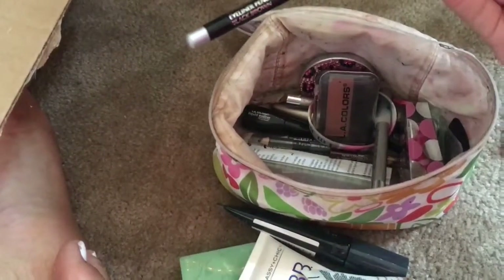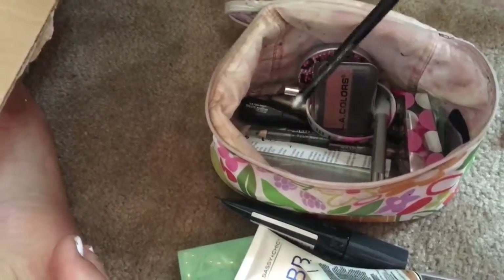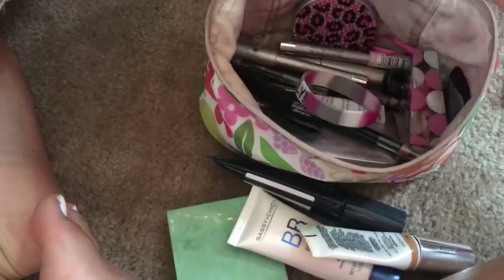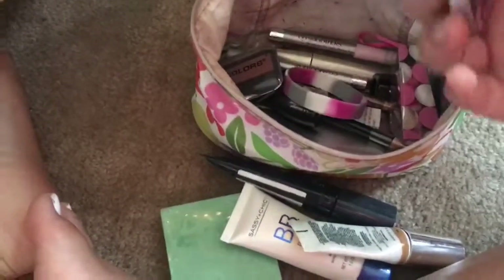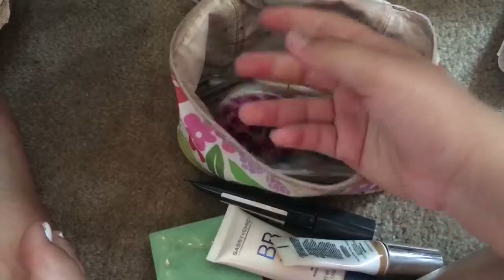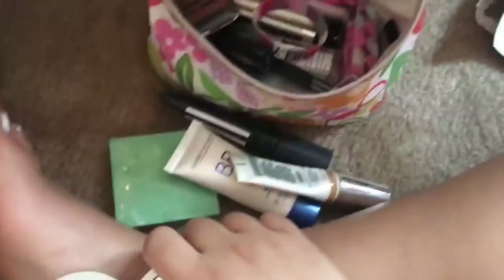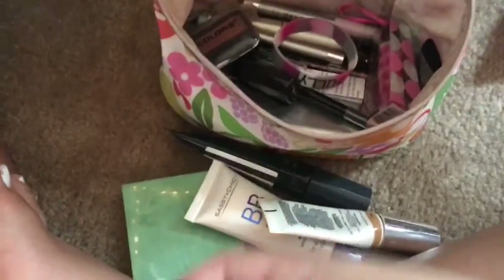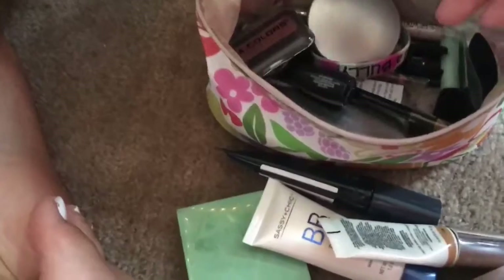I have another eyebrow pencil, some more eyeliners, a liquid eyeliner, my favorite blush, a compact mirror, and some more lip products. This is what I used to do my eyebrows with — I want to start doing my eyebrows with this again just to see how it is.